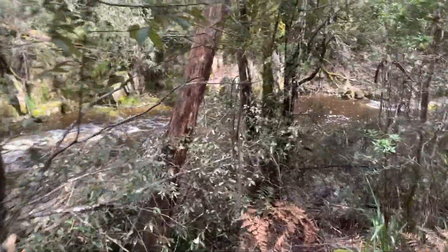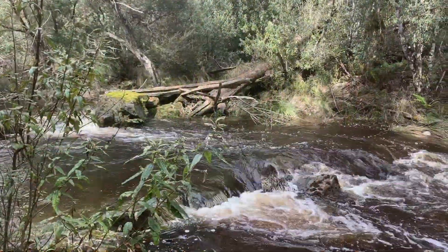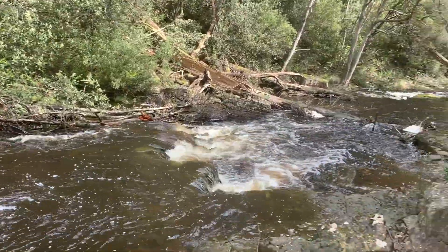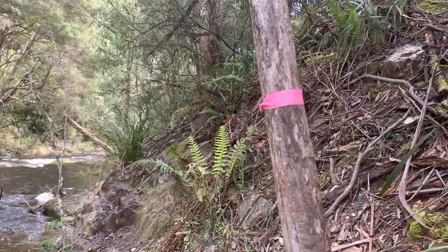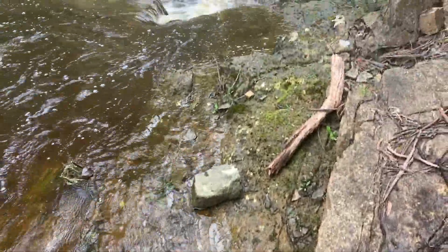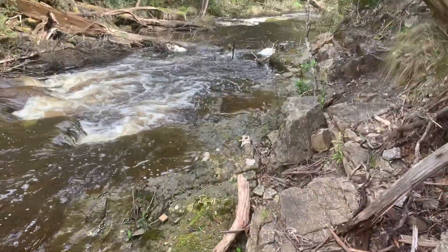We'll keep walking — it won't be too long before we start reaching the area where the waterfalls start. The track takes us sharply uphill and then sharply downhill to bring us right next to the creek again. More ribbons tied up — we're actually walking right alongside the creek. Literally just a few days ago this part was under water, because we had a lot of rain in the area.